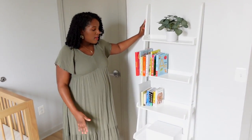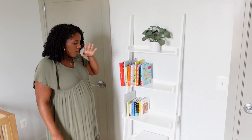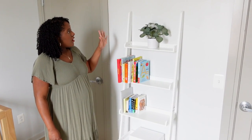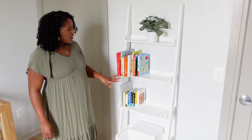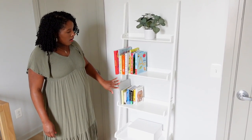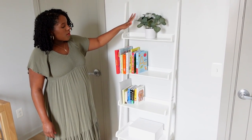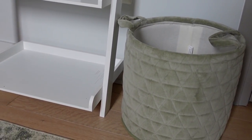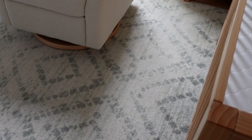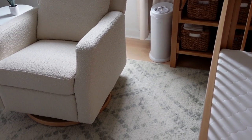This is a bookshelf we already had. We're keeping it for now, but once he starts crawling we'll either secure it to the wall or replace it with something lower. We have the books he's accumulated so far plus a little faux plant. The laundry basket is from HomeGoods — perfect color. The rug was very inexpensive and has ivory, sage, and gray in it, which ties all the colors together.